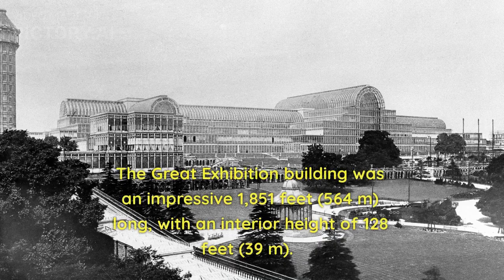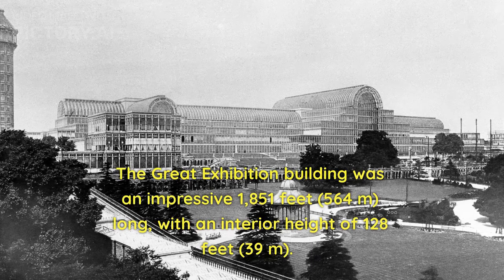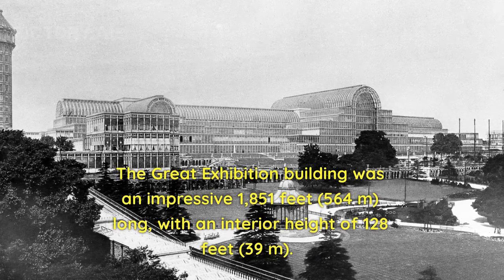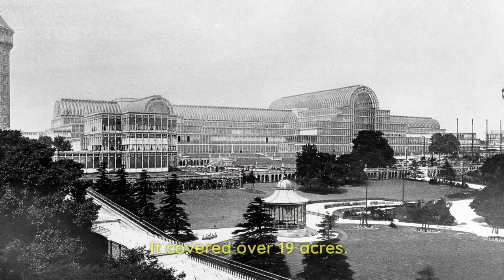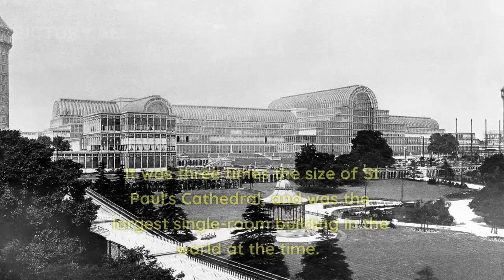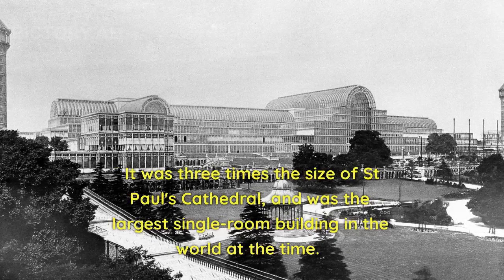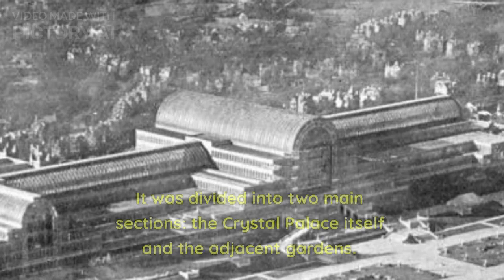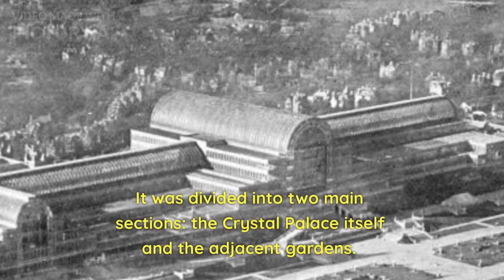The Great Exhibition building was an impressive 1,851 feet long, with an interior height of 128 feet (39 meters). It covered over 19 acres — three times the size of St. Paul's Cathedral — and was the largest single-room building in the world at the time. It was divided into two main sections: the Crystal Palace itself and the adjacent gardens.